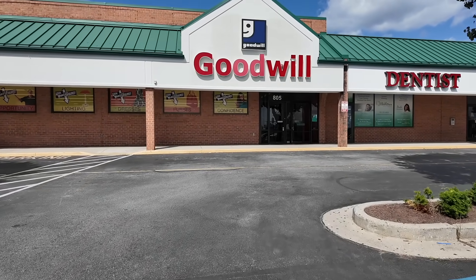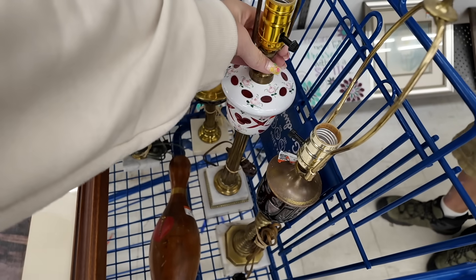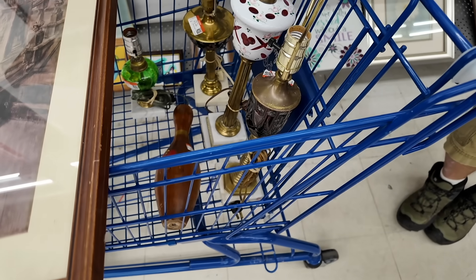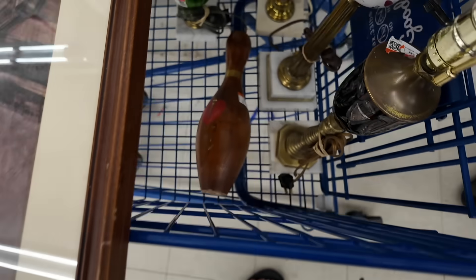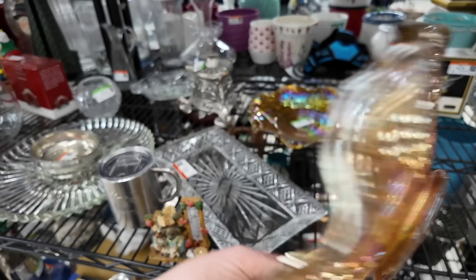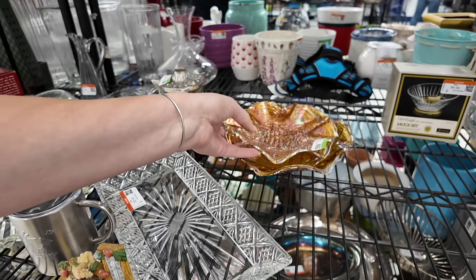Let's see what we can find here at the Middletown Goodwill. Although they wouldn't be too hard to ship — you just need like a big box. That's my favorite — the cut to cranberry. Sweet. There's a little carnival — great pattern, it's marigold. I think this is like 1970s — it's not super exciting. I think I'm going to leave it.